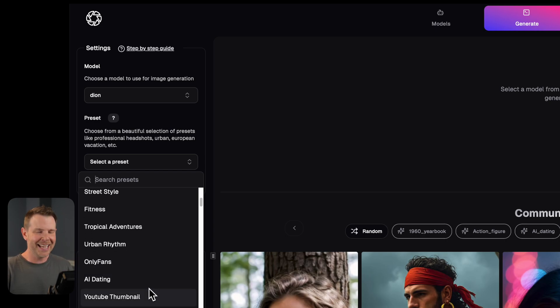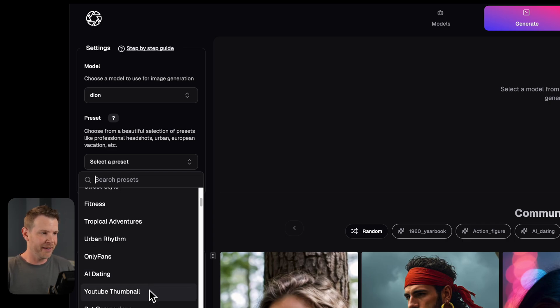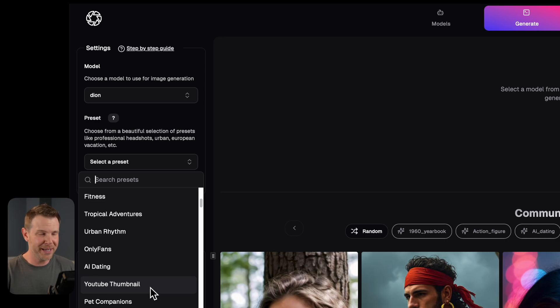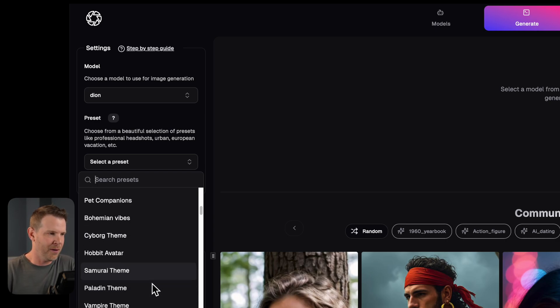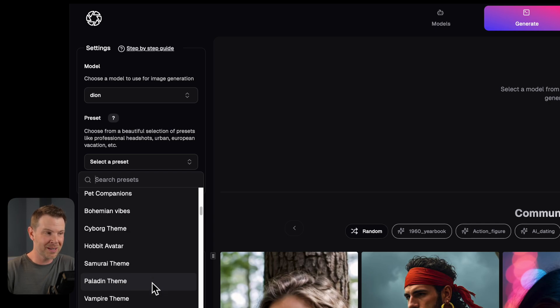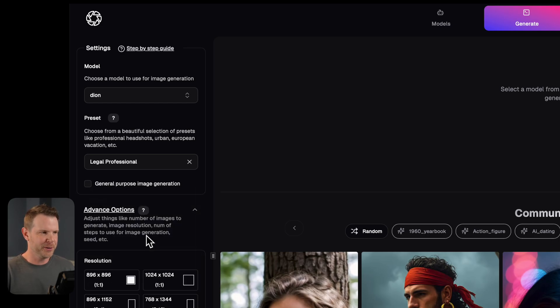There's also an AI dating preset — man, my children are going to have a terrible time finding a mate. We've got YouTube thumbnails, which I'll definitely be trying out, probably for the thumbnail of this video. There's just a ton of different presets, all going to have very strong slants on how the output ends up. I'm going to go with legal professional as my preset.